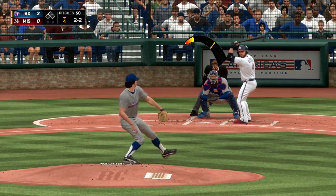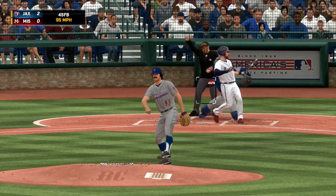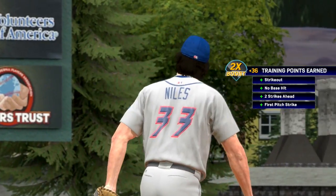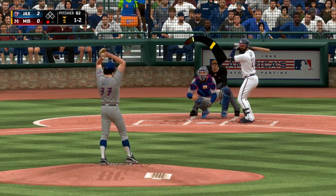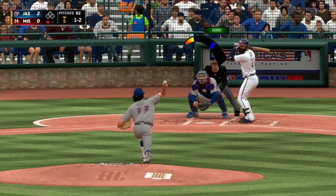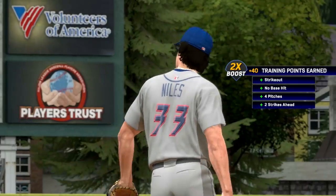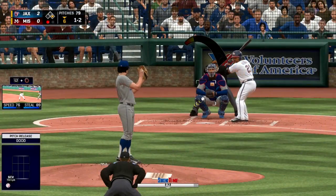Moving on to the bottom half of the fourth, where an up and in fastball gets this guy to go down swinging — he can't catch up to that. The high cheese gets him to go down. Moving on to the bottom half of the fifth, and once again people are still chasing that big curveball. Niles has got that working all day long in this start.